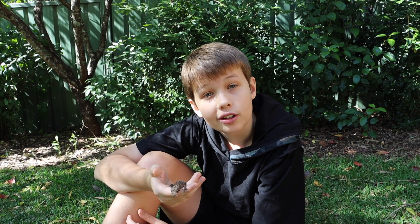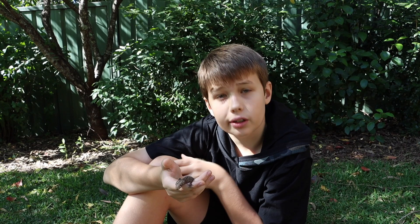G'day everyone, Colin here from Walk About Kids. Today I was looking around my garden and I was lucky enough to find this little fella.